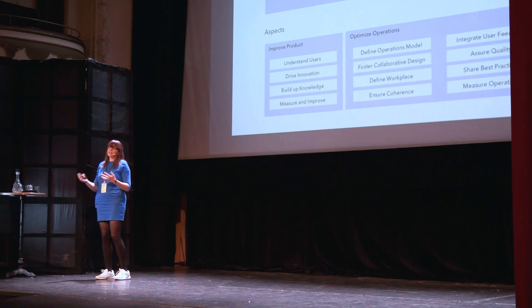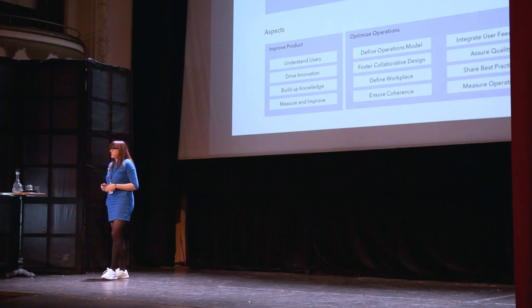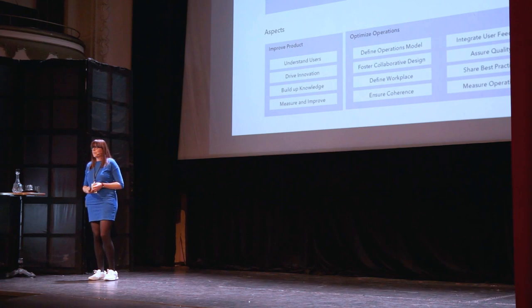We also have to measure operations to improve them. So the mission on the product level is to define the processes, methods, and tools where customer-centric design can happen. The last level is the personal level — often overlooked in the stressful days of design leaders. What you really want to do as a leader is become a true leader, someone people want to work for and look up to, because then it's not so much about the title you have, but the inspiration you are to your team.